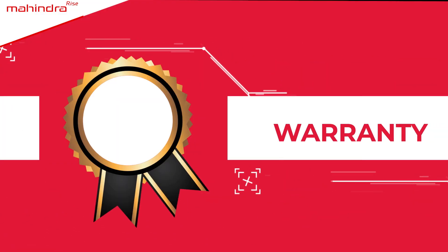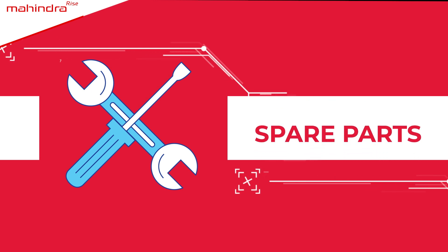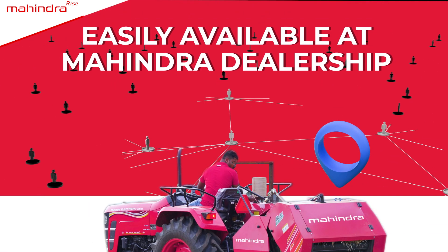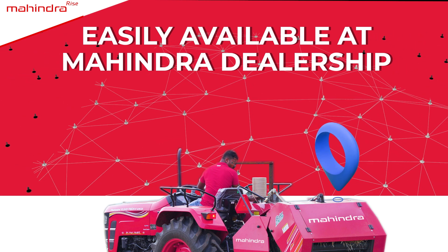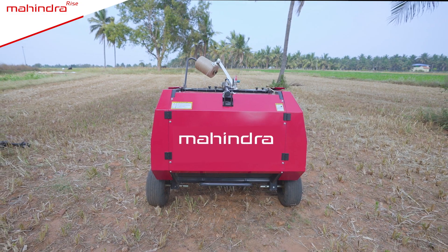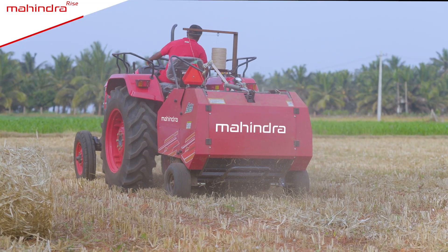Mahindra also offers warranty, service, spare parts, and finance for this machine. It is easily available at a Mahindra dealership or distributorship. Bring home Mahindra Round Baler.